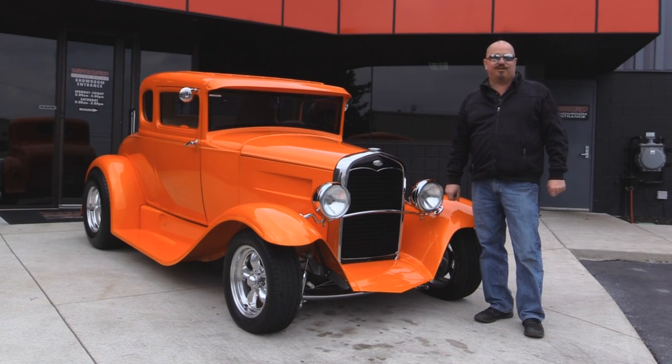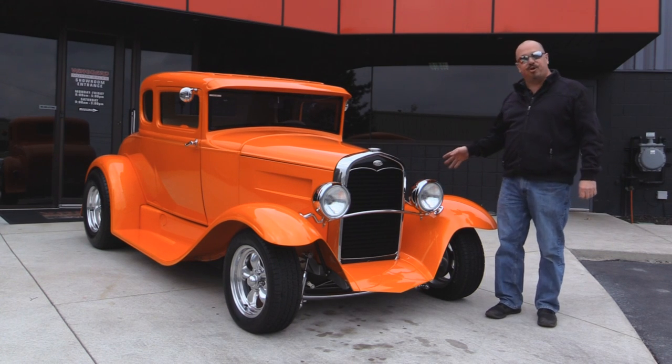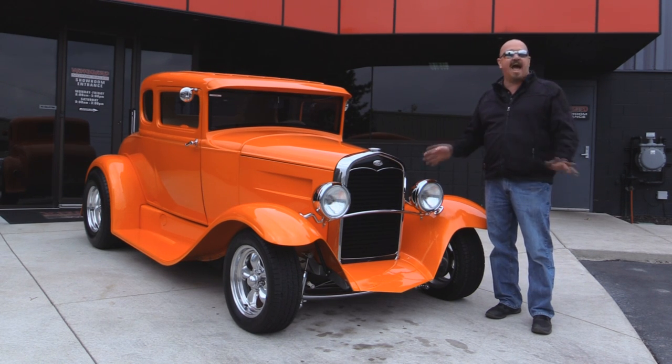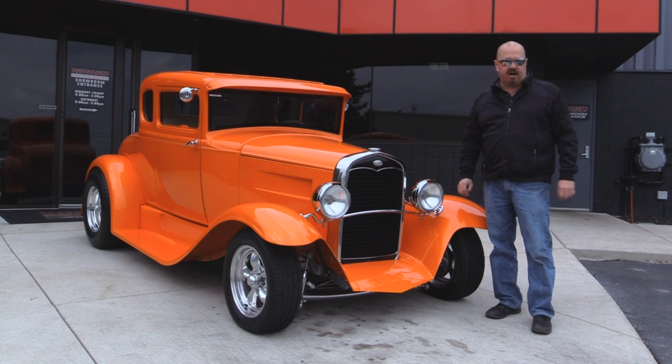Welcome back to Vanguard Motor Sales. Today we're standing in front of a beautiful 1931 Ford. This baby's all steel. She's street rodded out. She's been rotisserie restored. Absolutely gorgeous car here guys.